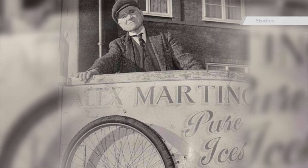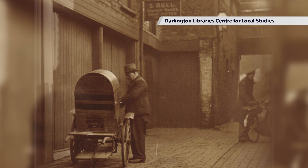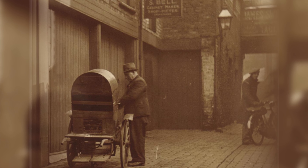Older residents remember that Alex Martino had his ice cream factory here, and they would hear his cry in the streets: 'Icy! Icy! Very, very good for you! Ice cream! Tell your mama! It's full of buttercream and eggs!' And they would reply: 'Icy Martinio! He sell ice creamio!' Or something like that anyway.